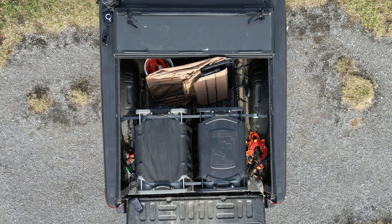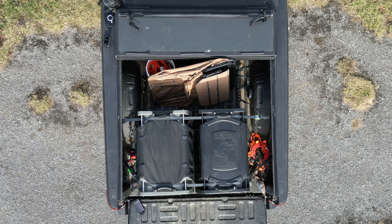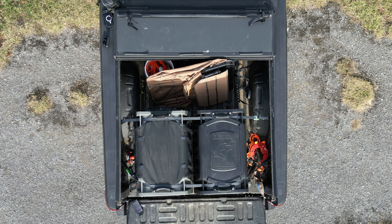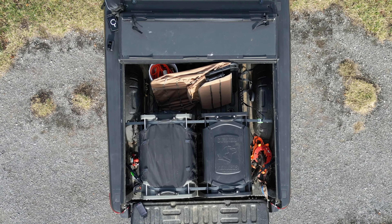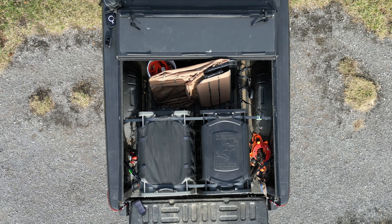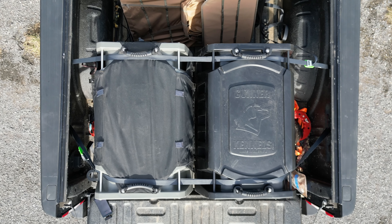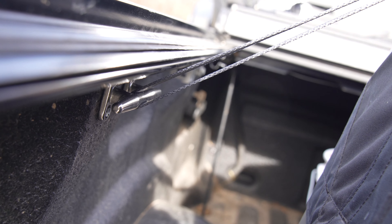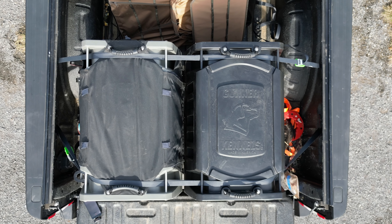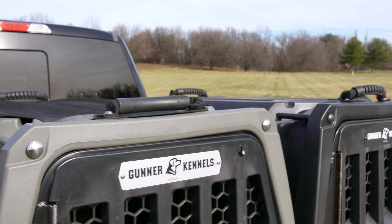I want to show you the fit of them in the back of my truck. This is two of them side-by-side — they fit great in my F-250. They take up about half the length of the bed and most of the width on the front half, and then you've got extra space to put dog blinds, training equipment, and other gear. The flip top can flip back too. You can see I've got them strapped down — one across the front, one across the back. Gunner Kennel actually sells kits for this where you can strap both of them together and then strap them to the truck, in a pack of either four or six straps.